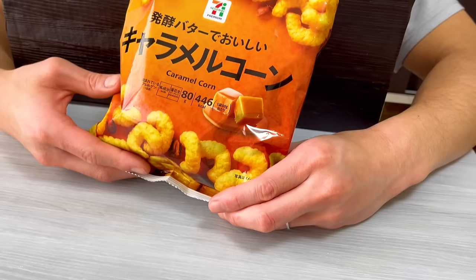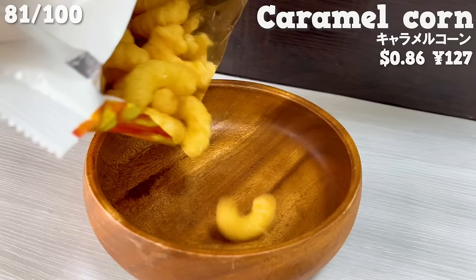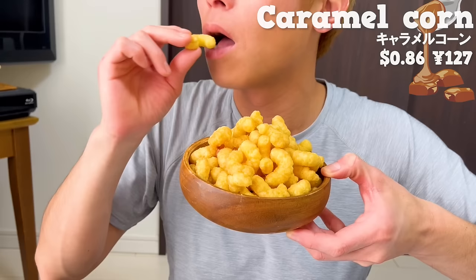Next is caramel corn. It's made with corn and contains fermented butter. It has the sweetness of caramel and is delicious.